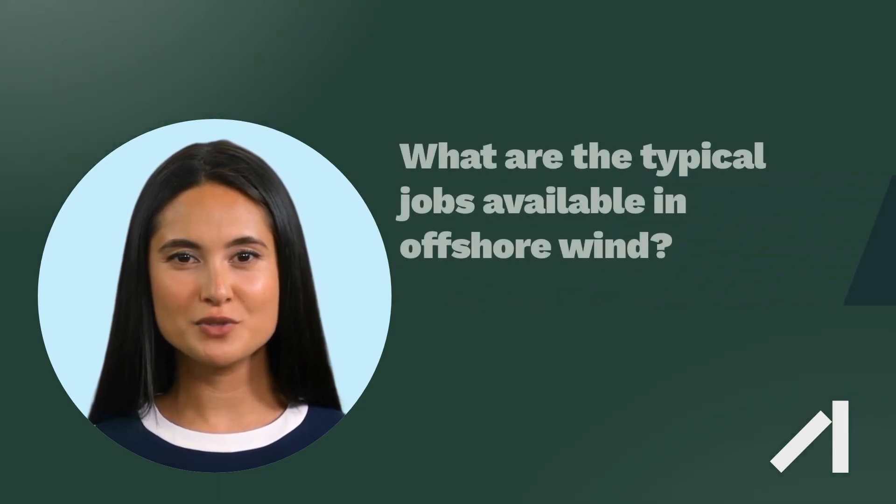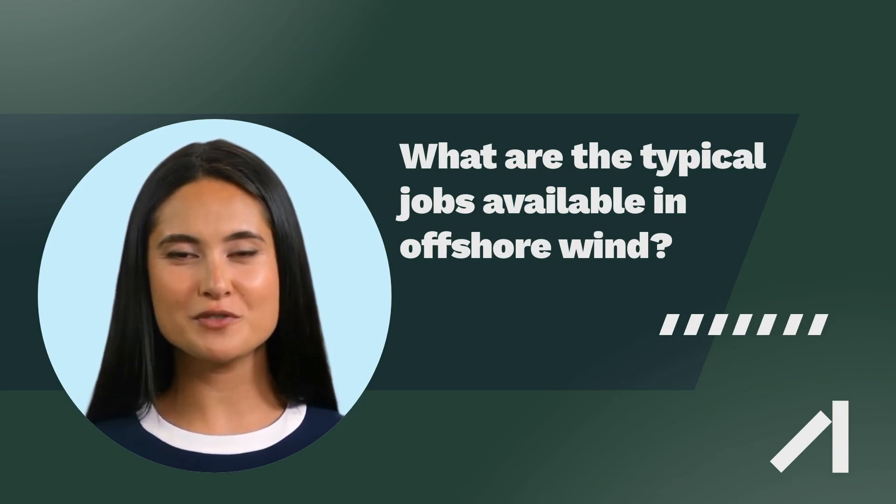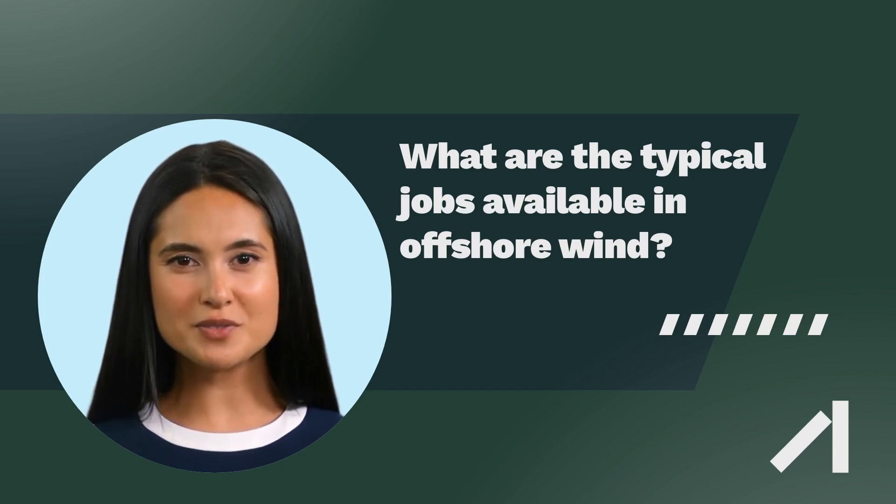Offshore wind farms require a range of skilled professionals to design, construct, operate, and maintain the turbines and associated infrastructure. Here are some of the typical jobs required for an offshore wind farm.